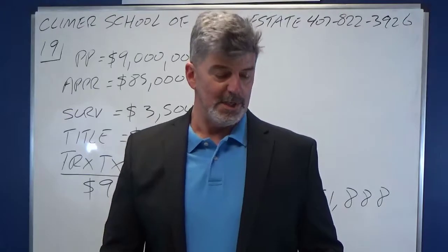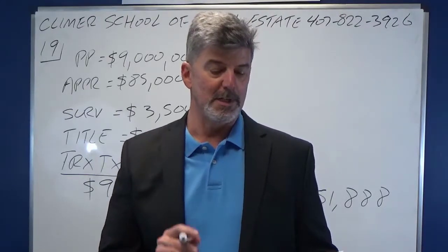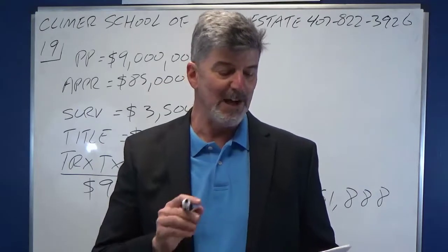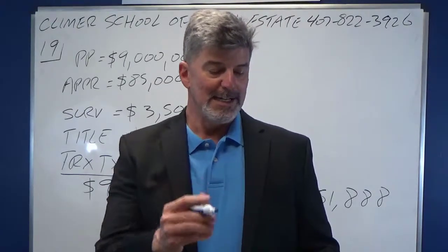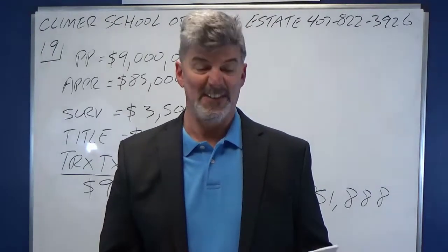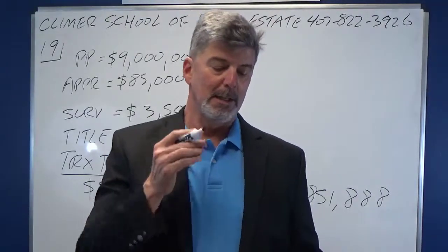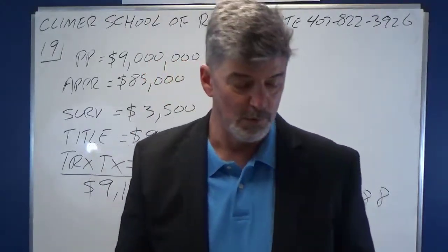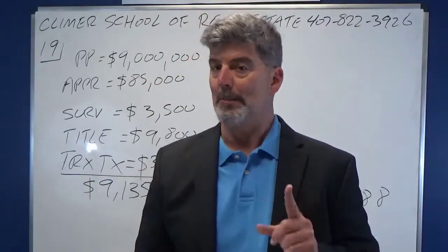Let me read you what this says. An investor bought an office property last year for $9 million. In addition to the price, they paid $85,000 for appraisal, $3,500 for a survey, $9,800 for title insurance, and $37,550 in doc stamp taxes and intangible taxes. The land is estimated to be 25% of the total value. What is the investor's total annual depreciation on the building?